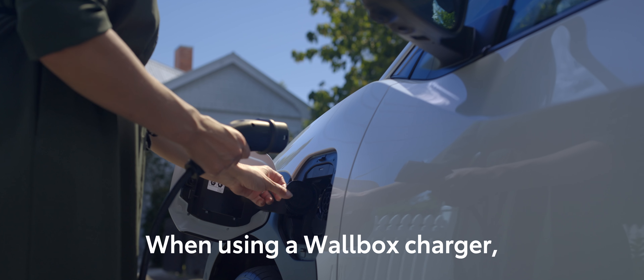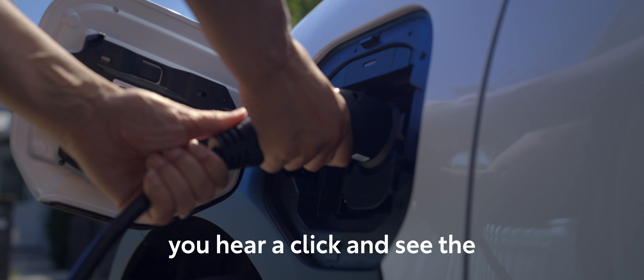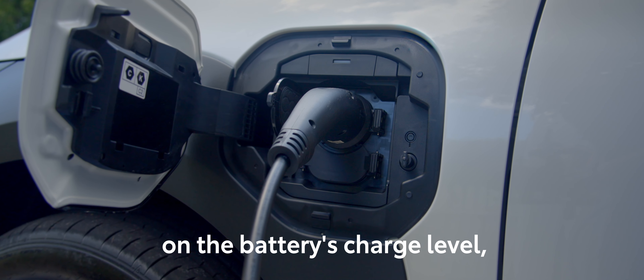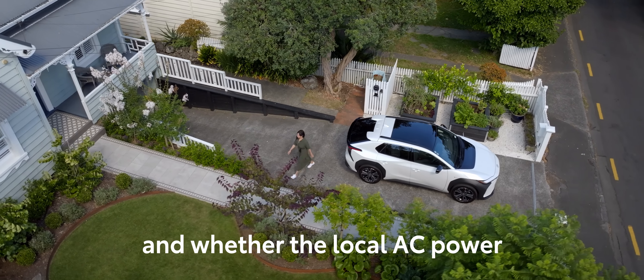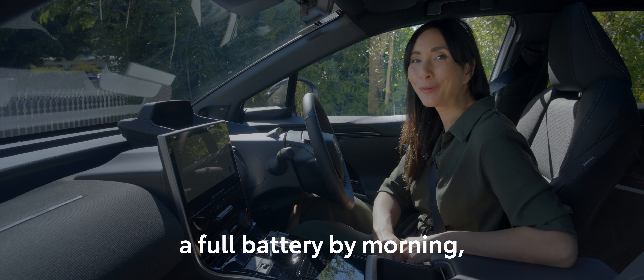When using a wall box charger, connect the cable from your wall box to your vehicle's charging port. Insert the connector firmly until you hear a click and see the charging indicator light up. Charging times will vary depending on the battery's charge level, your vehicle's onboard charger, and whether the local AC power is single-phase or tri-phase.